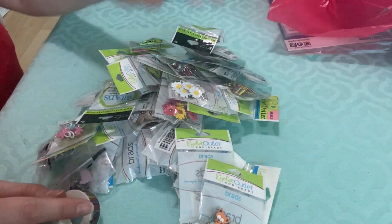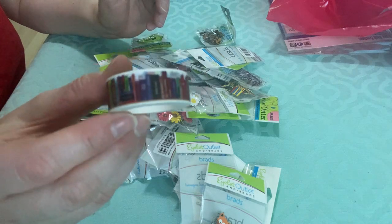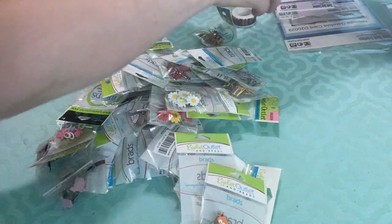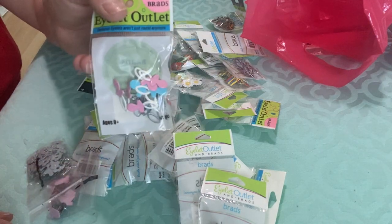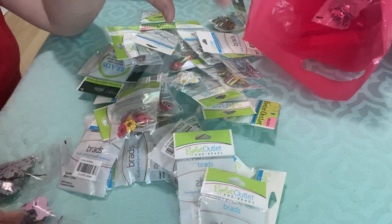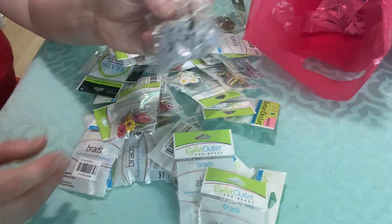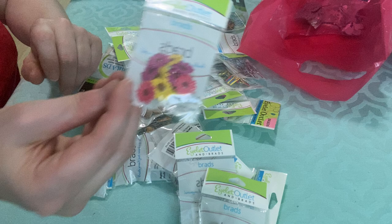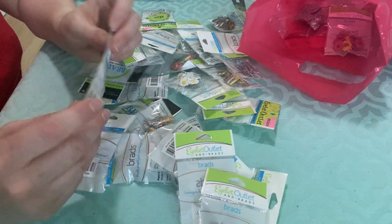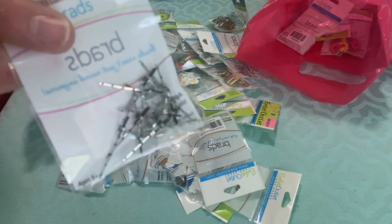I went to Eyelet Outlet like I always do. I've probably got every brad they have and I need to use them more. I only got one roll of washi tape this time — the books one — but I order from Eyelet Outlet online a couple times a year so I have a lot of washi from them. I'll quickly go through the brads. I got pacifiers — I need to make some baby shower cards. These bags with the line on them were a dollar. I got onesies, little mice that will go with cat cards. These are eyelets but you don't need an eyelet tool — you just use a pen and bend it down. I got those flowers.